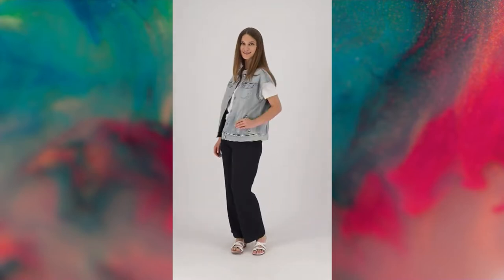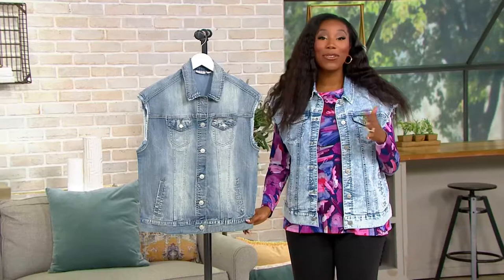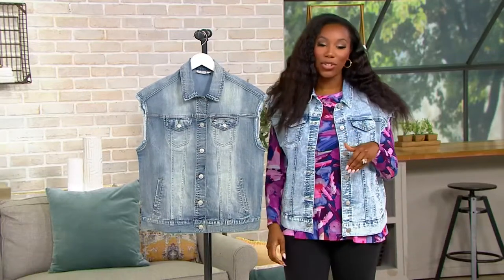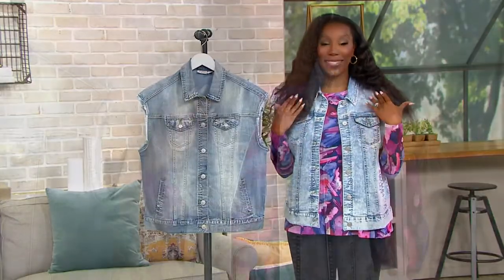Here's the thing: our featured price is not going to be available tomorrow. So if you'd love to give this jacket a try for $72 and some change, in four easy pays of $18.18, you want to shop for it before the day is done.